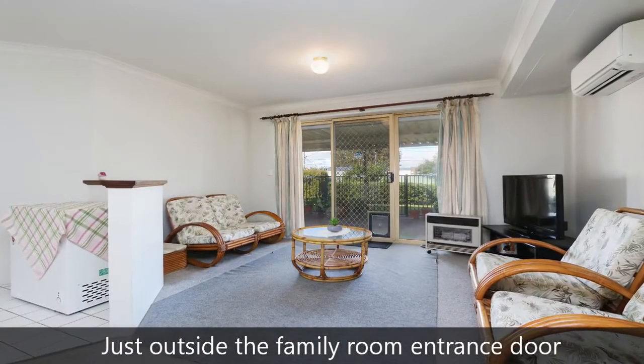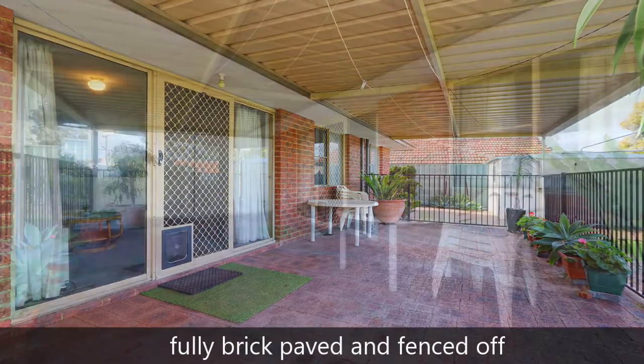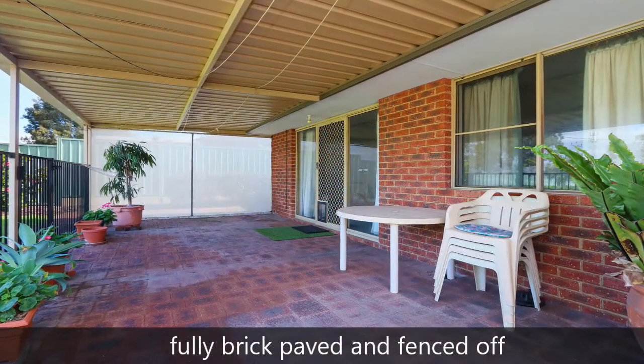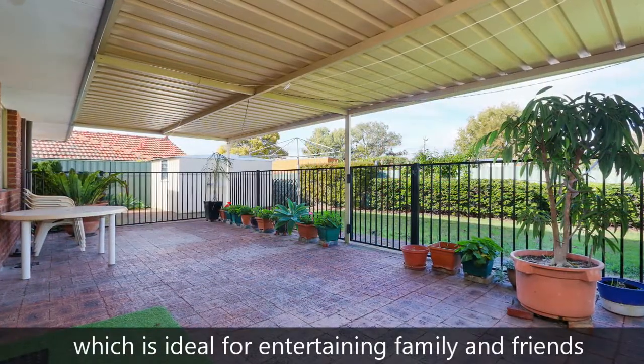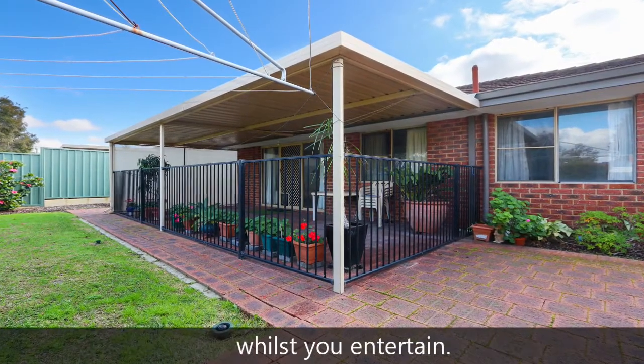Just outside the family room entrance door is a lovely large undercover entertainment area, fully brick paved and fenced off, which is ideal for entertaining family and friends, or if you have dogs and want to keep them out whilst you entertain.